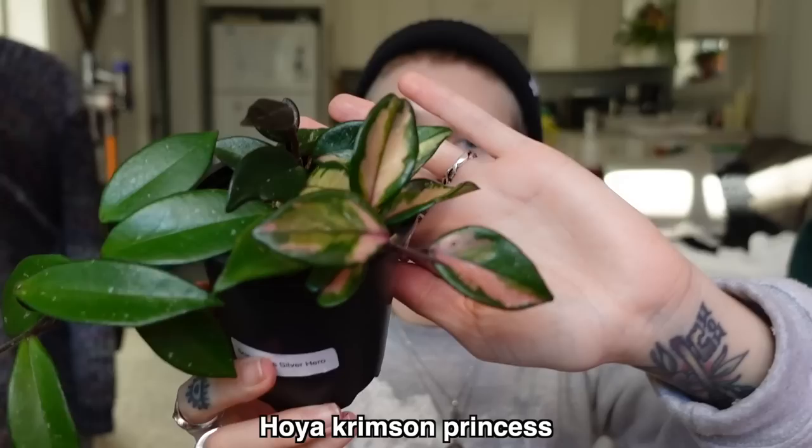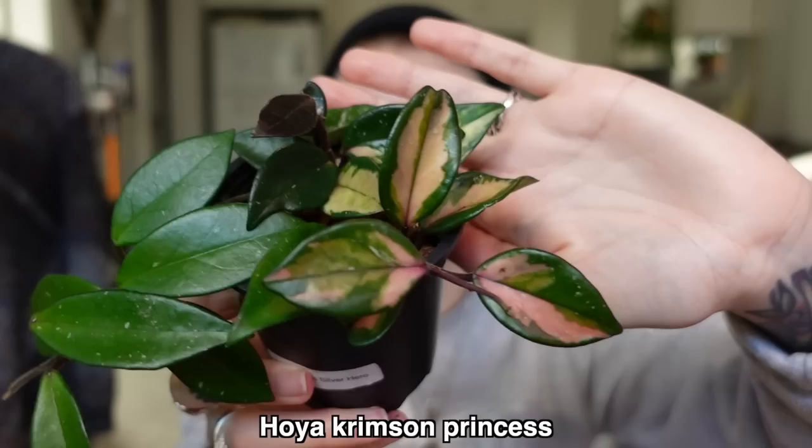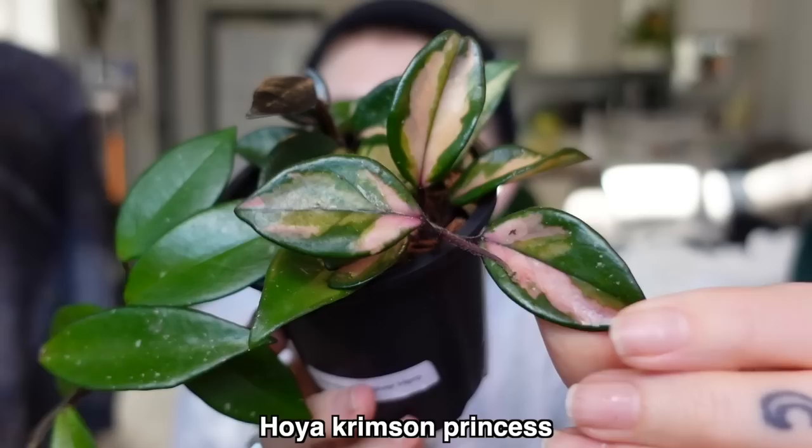Next, I think this is the newest Hoya in my collection — this is my Hoya Crimson Princess. I love this one so much, she is so pretty. This is honestly one of the prettiest Crimson Princesses I've ever seen. This used to be even more pink. These leaves are just so incredible. I do have one vine that's pretty much all green, which is totally fine, but I can't wait to see these variegated leaves grow. I did get a new leaf here and it doesn't look like there's any white on it.